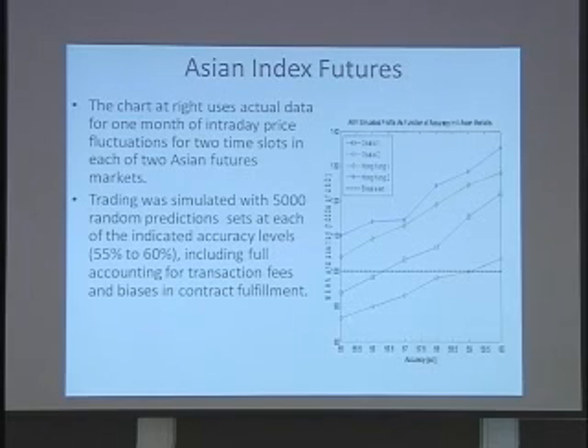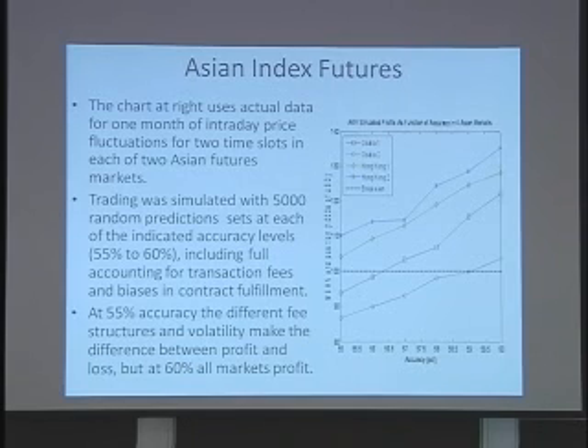In the Japanese markets, at 55% accuracy you're losing money, but you're earning an expected average profit in the simulation if you're up to 60% accuracy. So there's a break-even point somewhere between 55 and 60. With the slightly different structure in the Hong Kong markets, all of those accuracy levels generate at least a small profit.